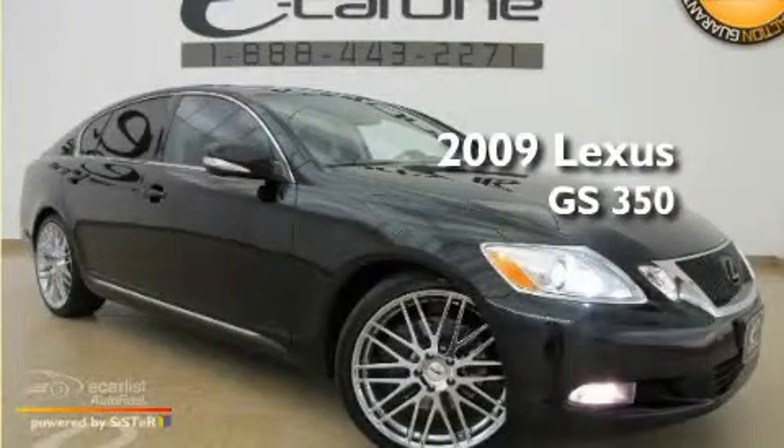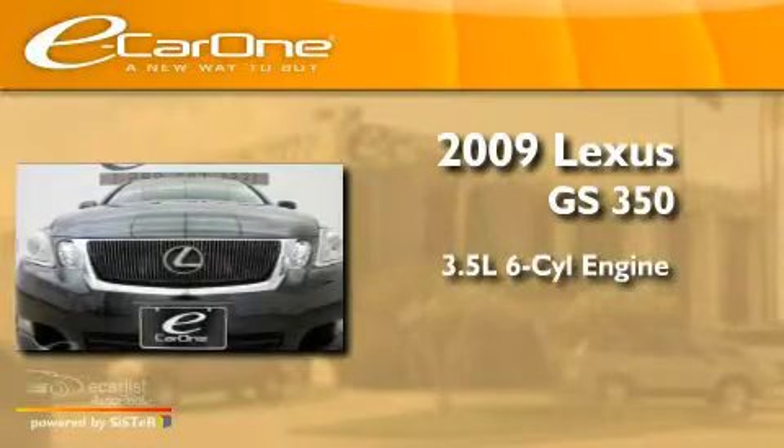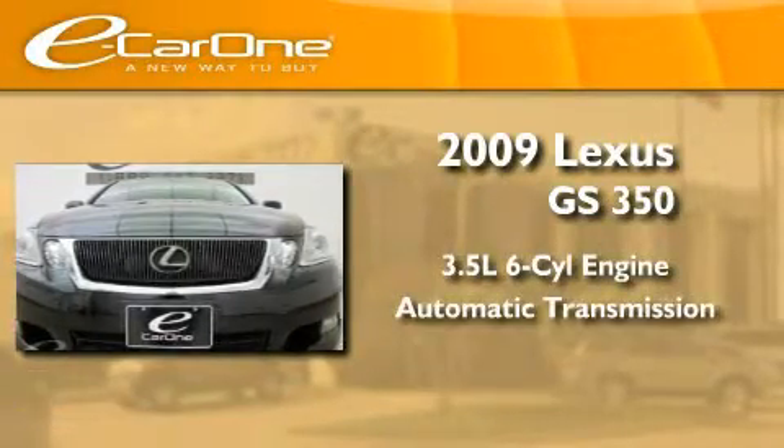This is a 2009 Lexus GS350. It has a 3.5-liter six-cylinder engine and an automatic transmission.